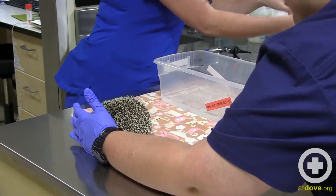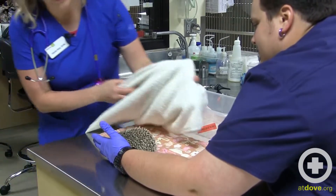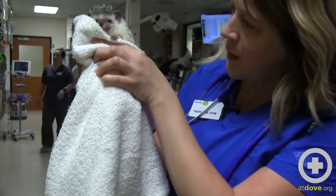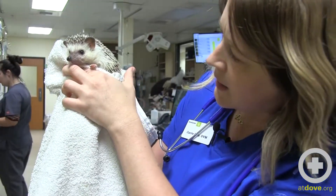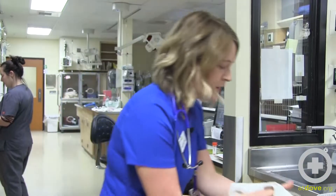You can start by just seeing if they'll let you see their little face. Things you want to check for include flakiness around their face, which could indicate ectoparasites, as well as any discharge from the eyes or nose. These guys don't tend to get respiratory diseases.